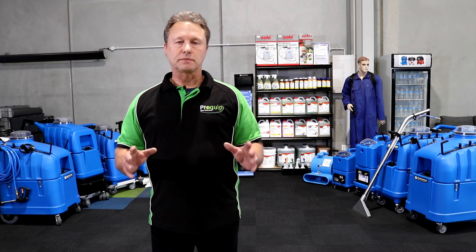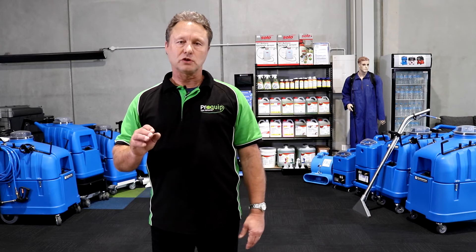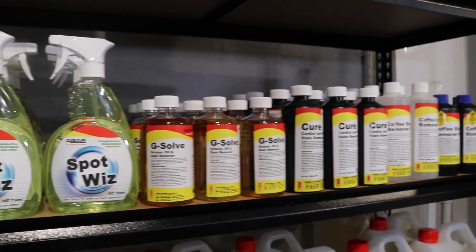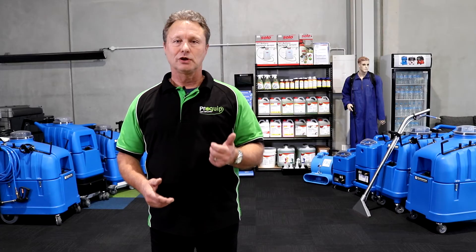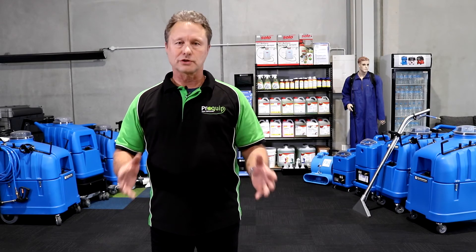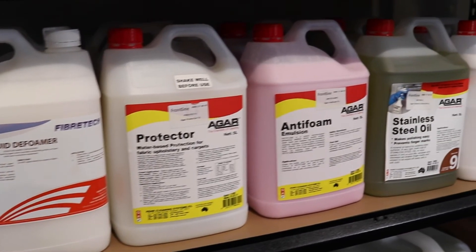The great thing we love about the Agar range is the fact that they've been able to support us with everything that you'll need in your business. Because inevitably you're going to come across problem stains like coffee stains, urine, gum, cordial — and all of these are available from us here at ProQuip to help you support your business.